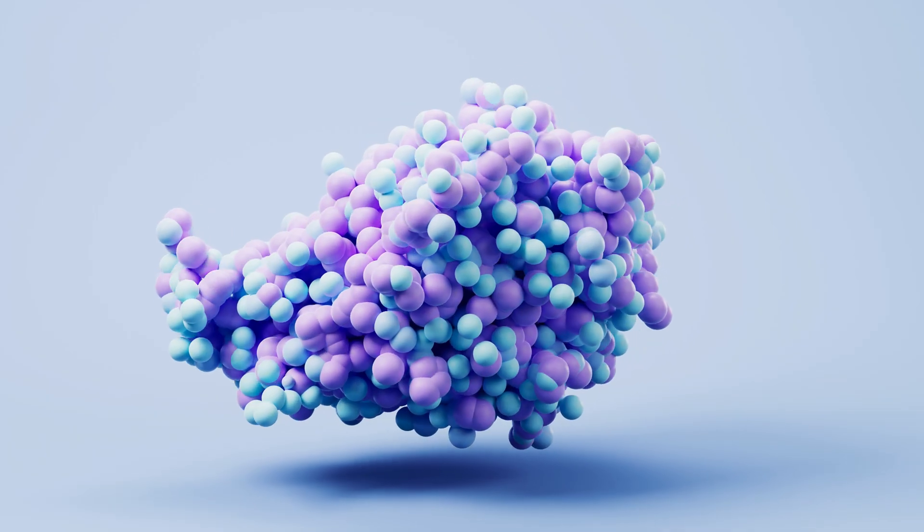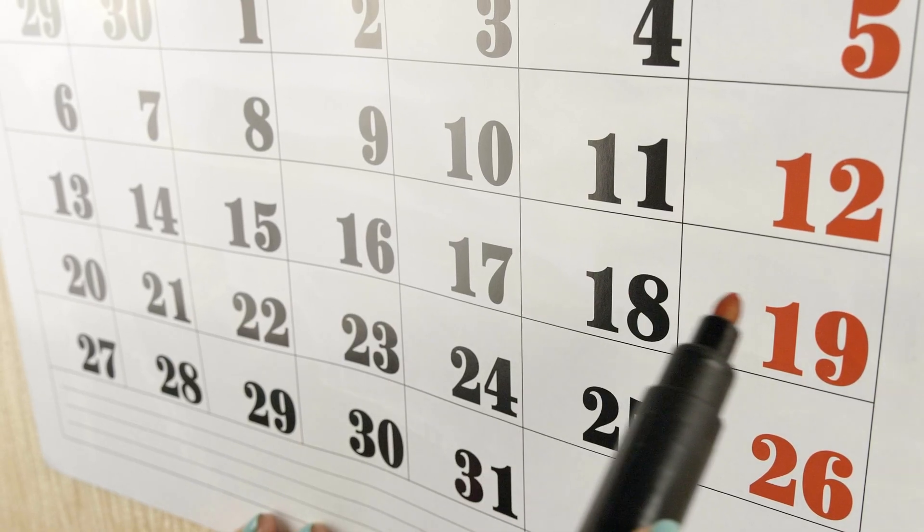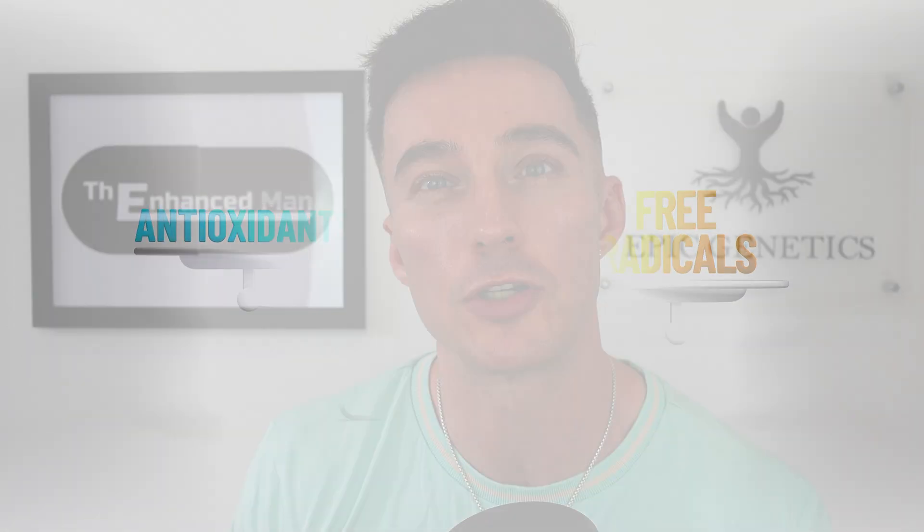Fisetin downregulates BCL-XL, BCL-2, and MCL-1 — anti-apoptotic proteins that senescent cells overexpress to avoid death. You may have heard of the Mayo protocol where you take 20 milligrams of fisetin per kilogram of body weight. A 75 kg person would take around 1,500 mg — roughly 1,500 one-milligram capsules — or it can be cheaper to buy in powder if you're doing it regularly, as the Mayo protocol advises you can do it up to once a month. Senescent cells often use the mTOR growth pathway, and fisetin inhibits that, nudging them further towards apoptosis. Similarly, by transiently overexpressing the antioxidant pathway NRF2 during this two-day pulse, you reduce oxidative stress in senescent cells, making them more vulnerable to apoptosis.